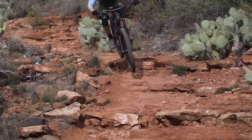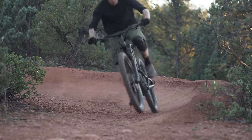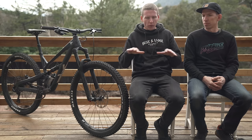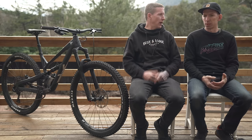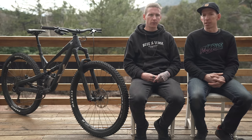It handles itself well on the rough descents, it handles itself well in the tight slow descents and in the berms. It's just a really good, overall easy-to-live-with geometry package for sure. And the price is really fair too — $2,300 for this thing. That's impressive.